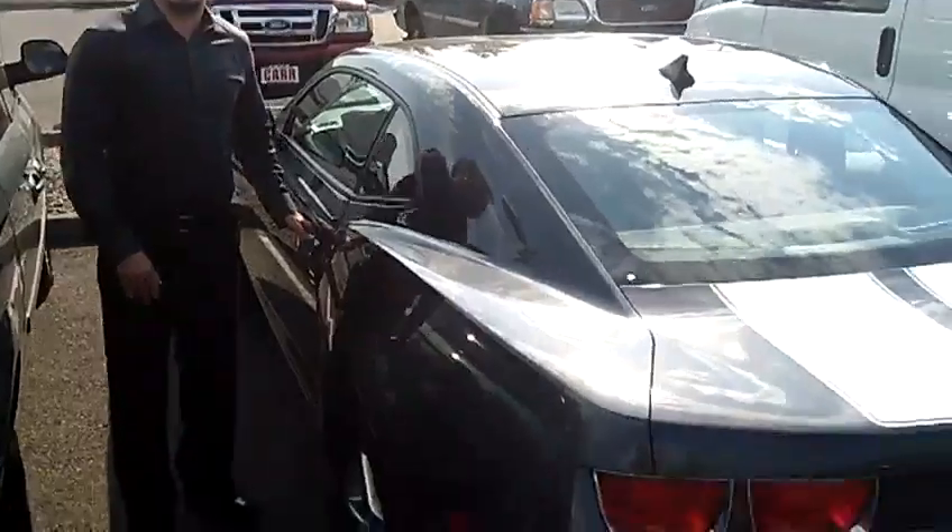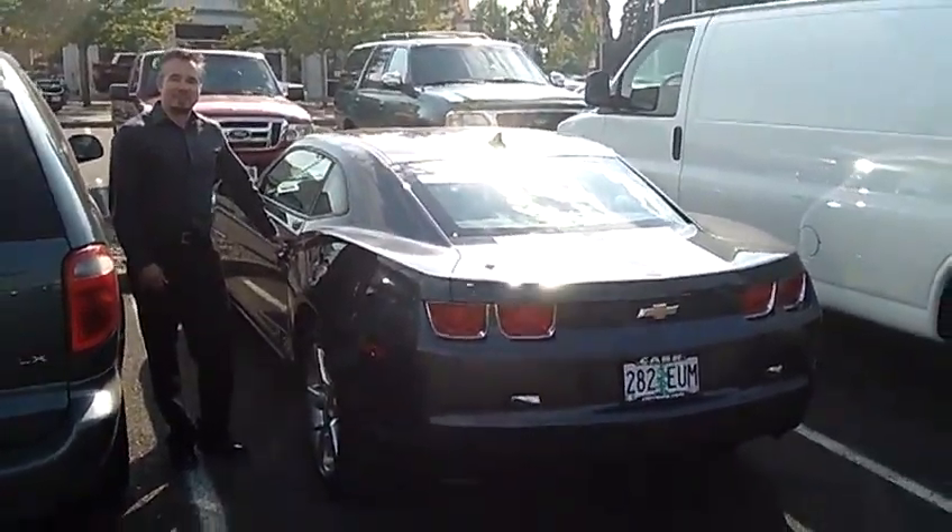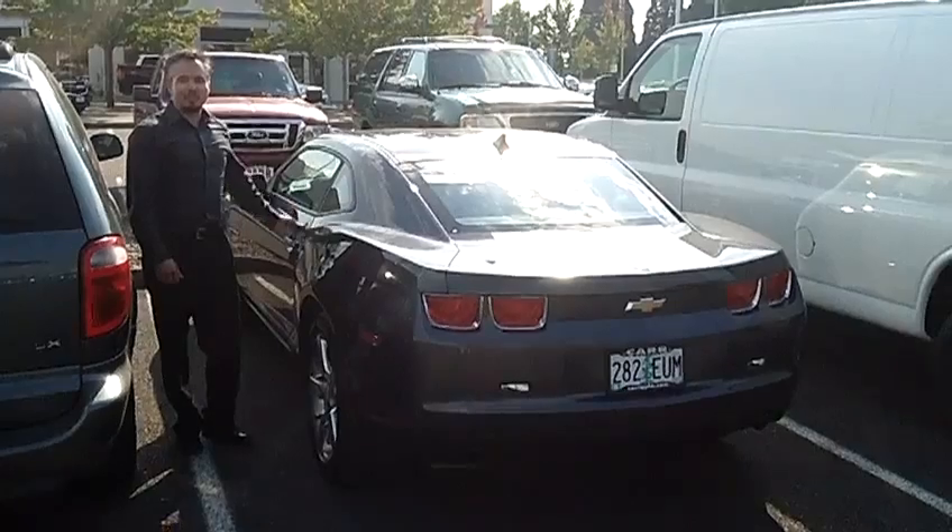Come take a look, come take a test drive, come say hi, come out to Car Chevy World. Click on the link above or call the number — thank you very much.